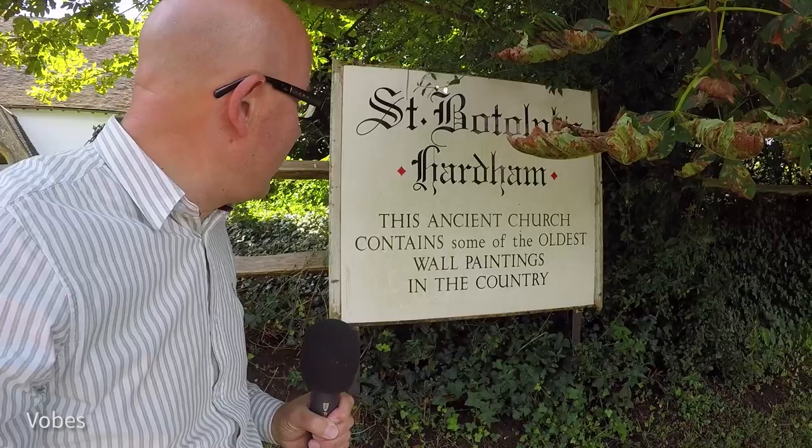Hello, I'm Richard Vobes and I'm out on another exciting walk. This time I'm going to look at a particularly old church, a church with something rather unusual. According to the signage here, this is St. Botolph's at Hardham and it contains some of the oldest wall paintings in the country. And to help me decipher what they are, I'm back with my friend Martin Snow.